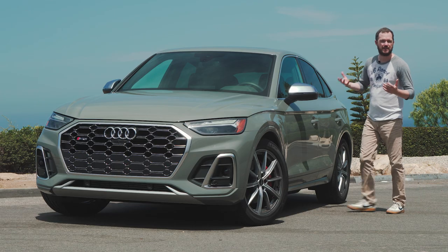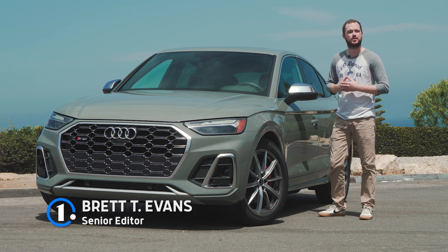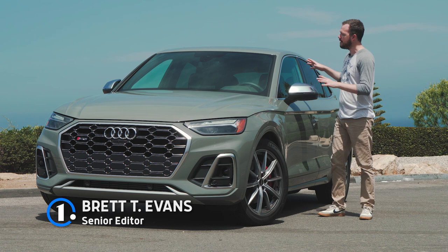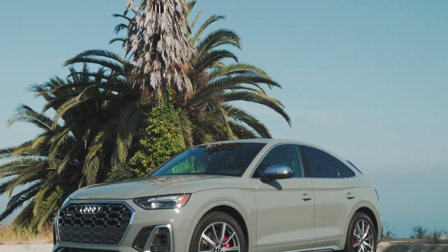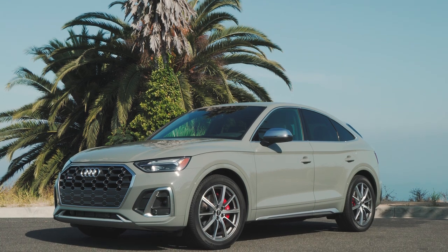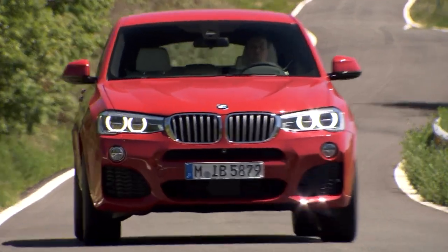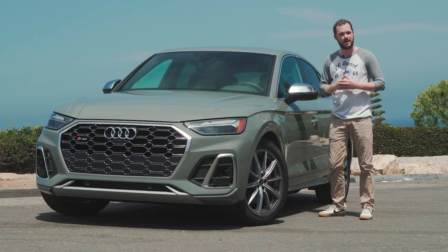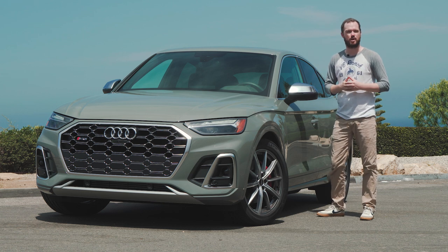Here at MotorOne.com, we are big fans of the Audi brand, and the 2021 SQ5 Sportback is no exception to that rule. The Sportback is a new addition to the Q5 family, bringing a slightly sportier coupe-like roofline without sacrificing much in the way of versatility. The Sportback is designed to do battle with the BMW X4 and Mercedes GLC Coupe, but the SQ5 itself has a few little tricks up its sleeve to set it apart from those competitors.